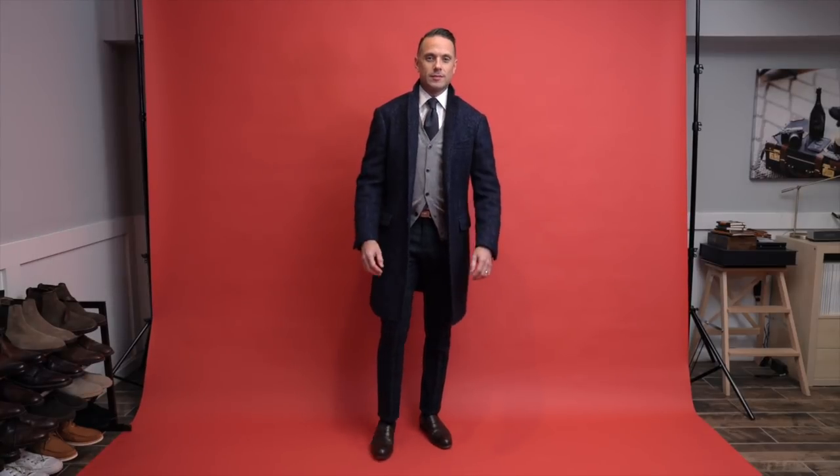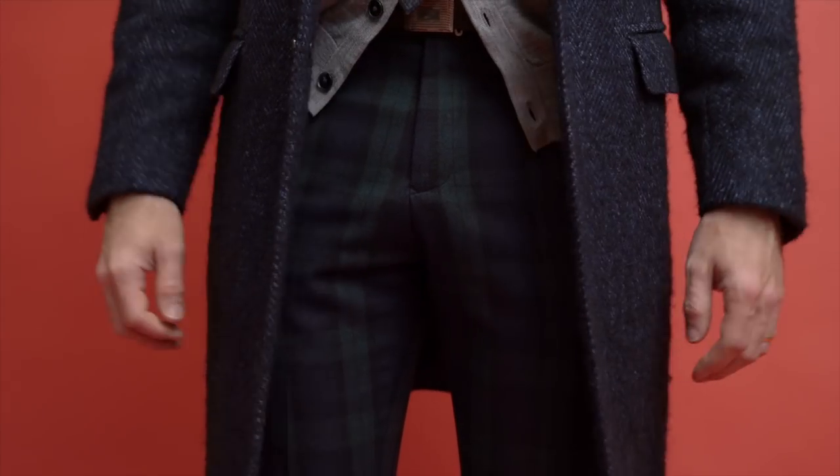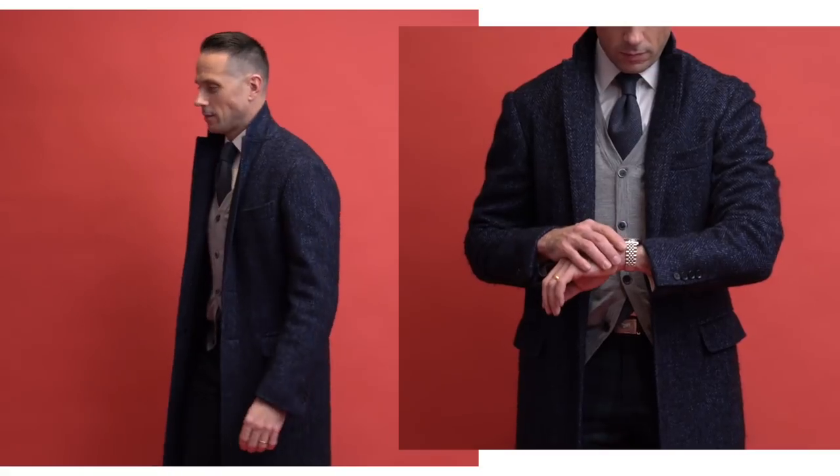The hero piece of this first look is this pair of black watch plaid pants. Black watch plaid is very subtle, but it is still plaid, which is going to make it stand out. As with any kind of statement piece, you want to keep the rest of your outfit simple.